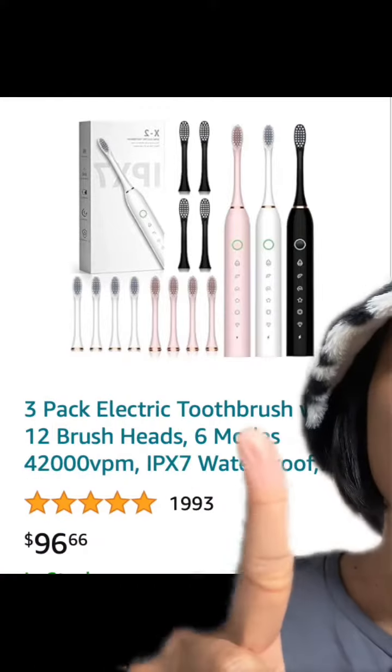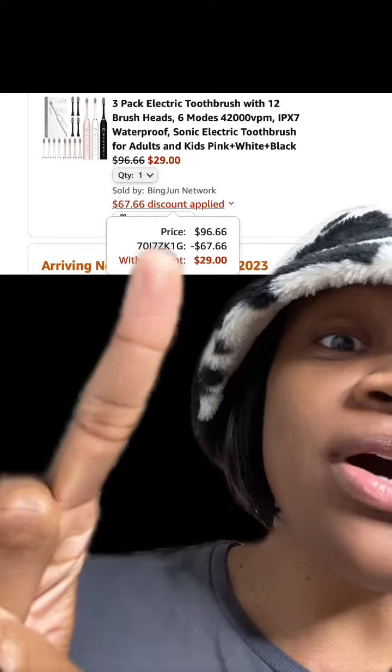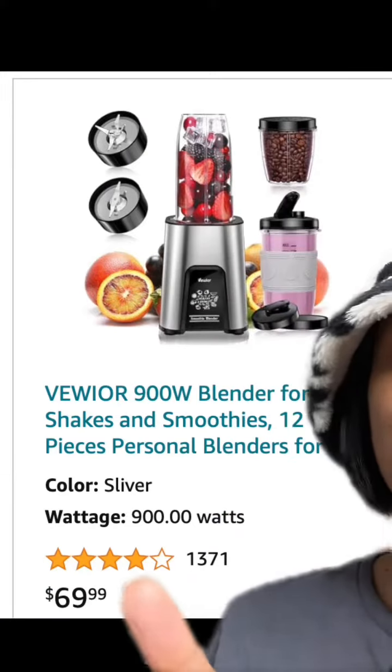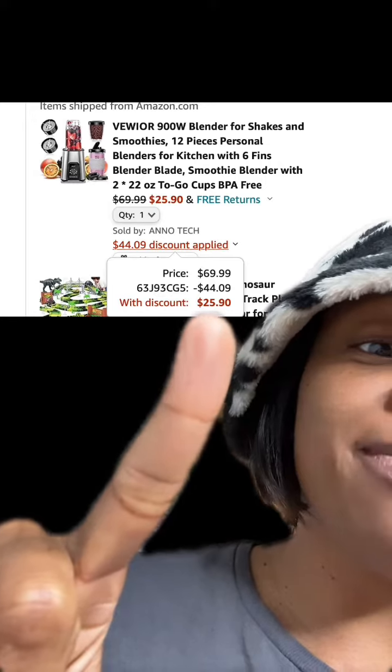This really dope three-pack electric toothbrush has really good reviews — once you enter this promo code at checkout, you're going to end up paying this price. This personal blender, great for smoothies and shakes, has really good reviews. Be sure to enter this promo code at checkout and you're going to end up paying this price.